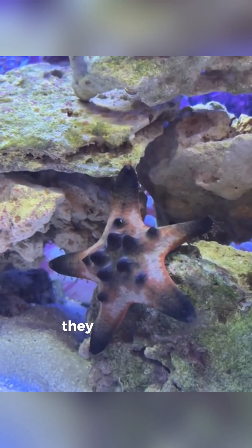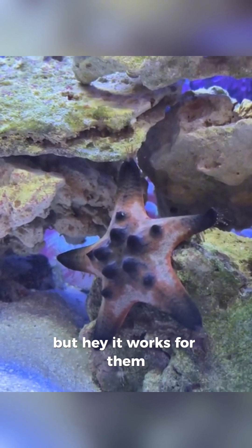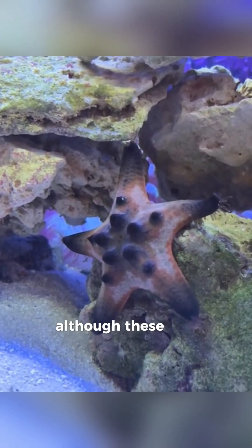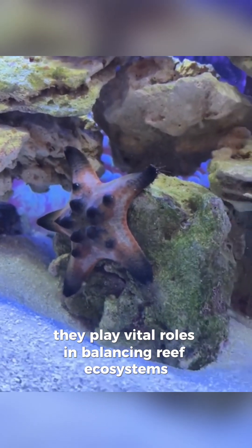When it's time to munch, they extend their stomach out of their mouth by throwing it up. Yes, that's kind of weird, but hey, it works for them, so more power to them. Although these sea stars are often collected for the aquarium trade, they play vital roles in balancing reef ecosystems.